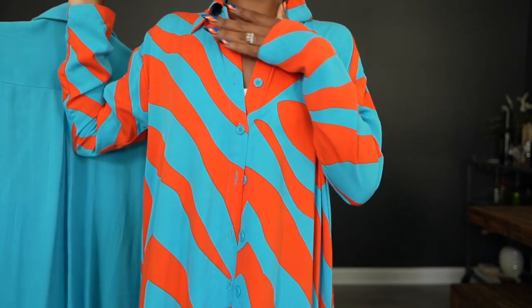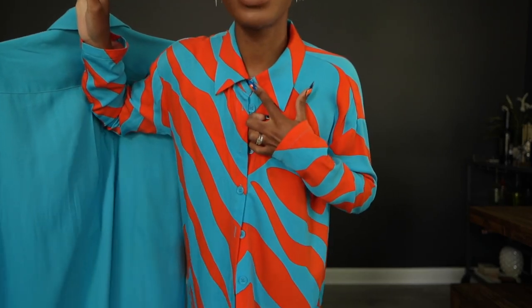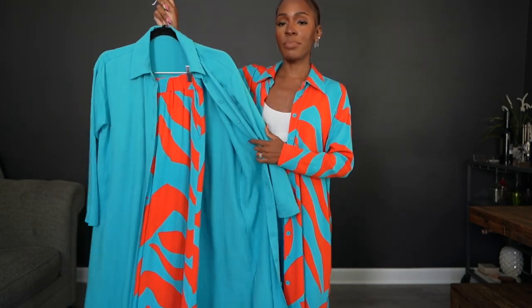This is the top. You can wear it by itself — it unbuttons all the way so you can button it up as much as you want. You can belt it, button it up top and wear it open like this with some pants, leave it open as a cover-up for a swimsuit, or wear it as a dress without the pants. It also comes in solid blue, and the pants come in both colors as well.